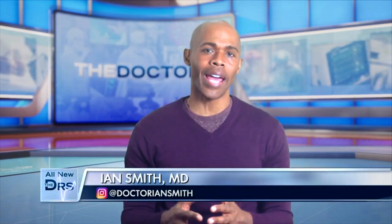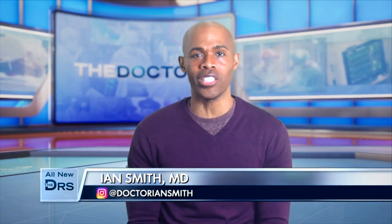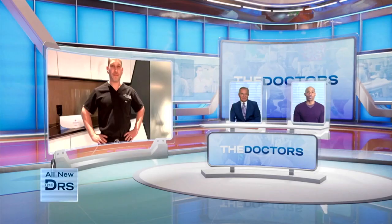Facial fillers are widely popular, but could a longer lasting contender be a game changer in the field of anti-aging? Board certified dermatologist Dr. Jason Emmer joins us with more.